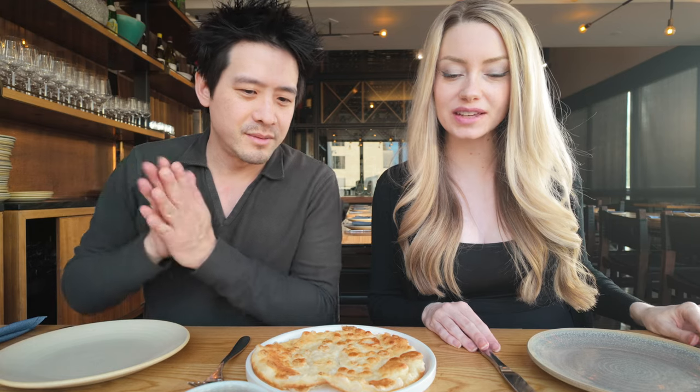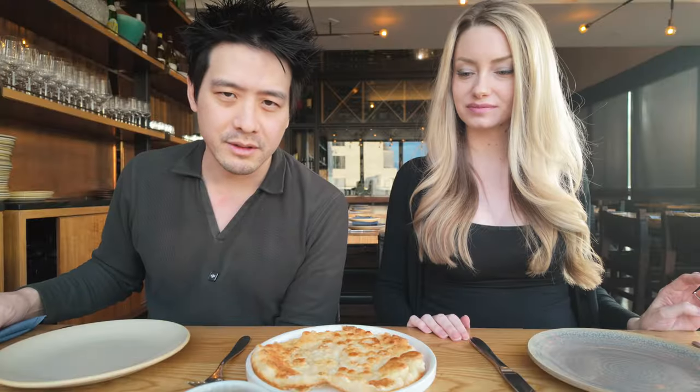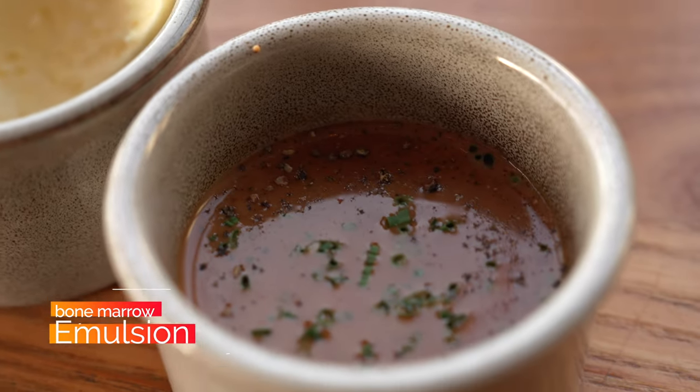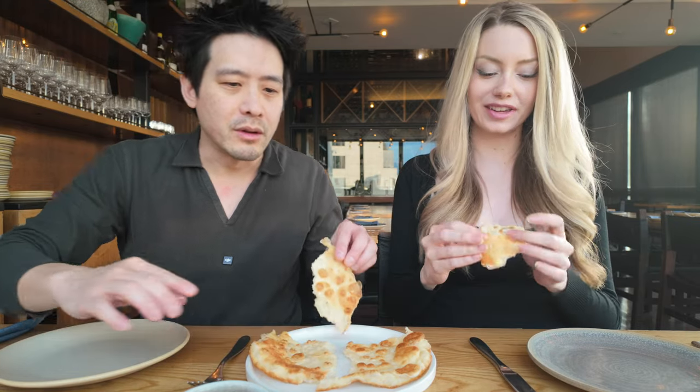Alright, so we're starting out with a few of the dips they had on the menu. They have a butternut squash dip, Vermont butter in the middle, and this is my favorite — the bone marrow emulsion. It's hot, hot, hot. Smells really good.